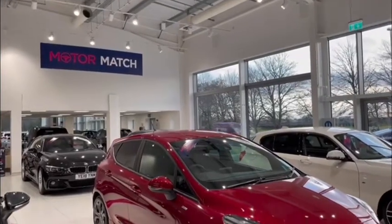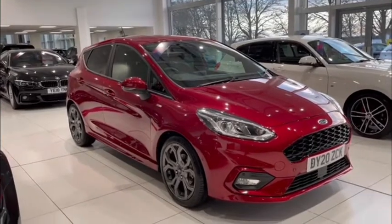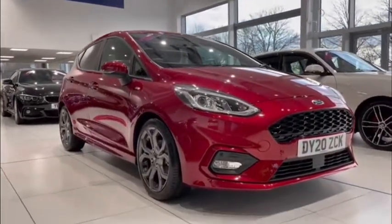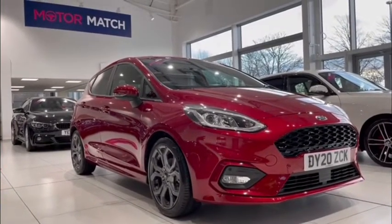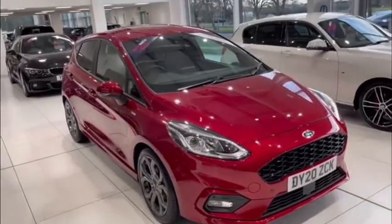Hello everyone, it's Fraser from MotorMatch Chester and I'm very excited to be doing a special video tour today as we take a look over our 2020 Ford Fiesta that's just arrived here on site. This gorgeous hatchback with a legendary reputation boasts a 1 litre petrol engine with a manual transmission and only has one previous owner.